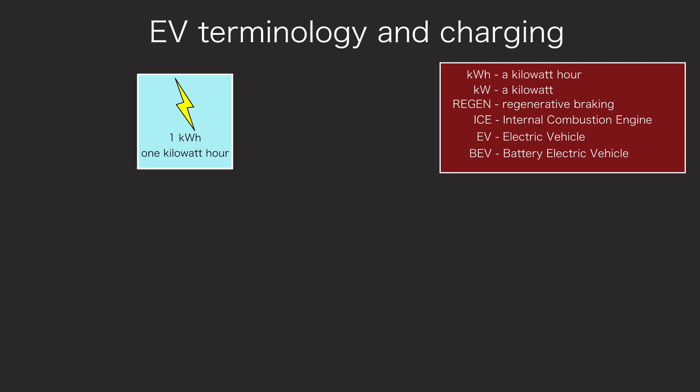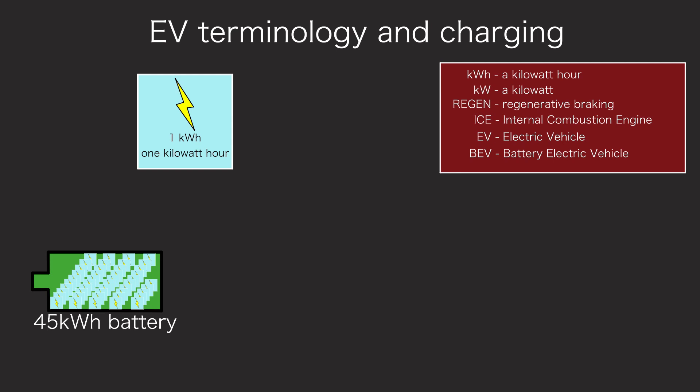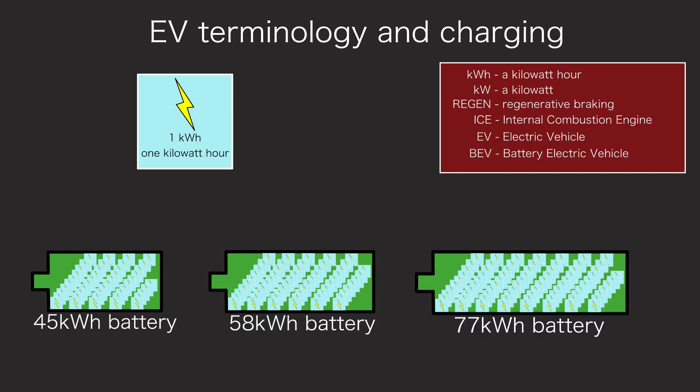First, a kilowatt hour. A kilowatt hour is a unit of electricity — an amount of electricity, in the same way as a litre or a gallon is an amount of petrol or diesel. An ICE car fuel tank has a capacity of, for example, 50 litres of fuel. The battery in an ID.3 can hold 45, 58, or 77 kilowatt hours of electricity, depending on the model. It actually holds a little more, but you can't use that extra, so we'll only consider usable capacity. In the same way that the range of an ICE car depends on the amount of fuel in the tank, the range of an EV depends on the number of kilowatt hours in the battery. When the range is low, you need to top up.